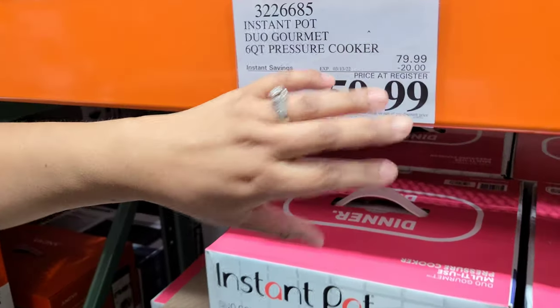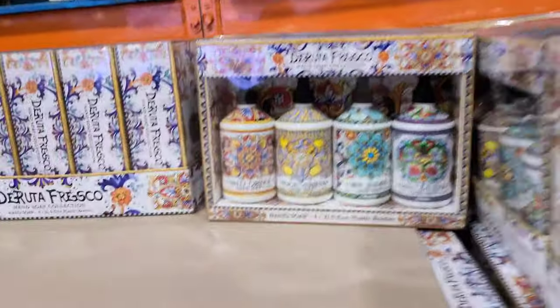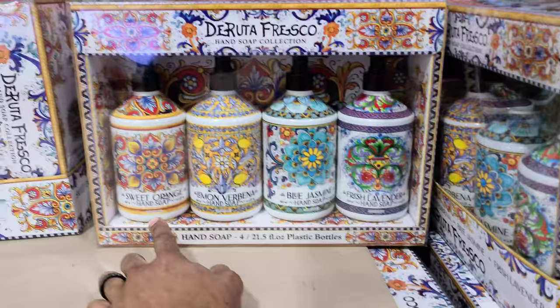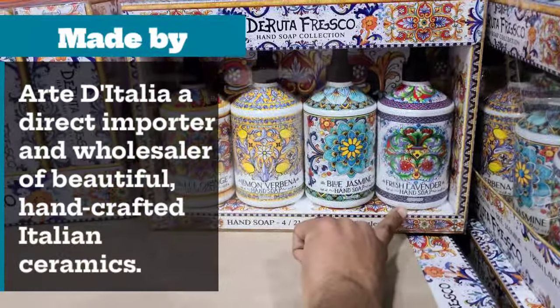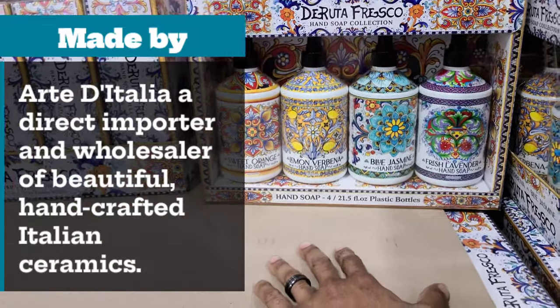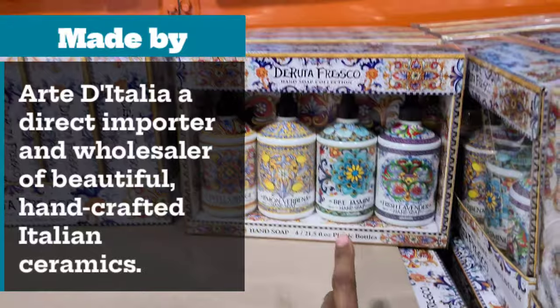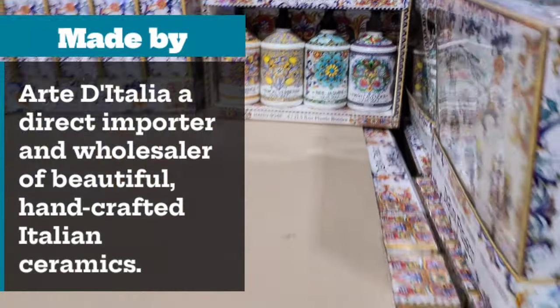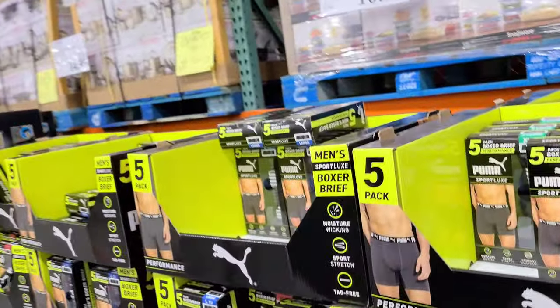The chicken fits in one drawer — so it was 79.99 and they're taking 20 off today. Look at this, it says Fresco. What I really like is these designs — orange, lemon, blue, jasmine, and lavender. These are 21-ounce bottles but they're plastic; it looks like glass, that's why I was excited. 99 cents? Oh yeah.